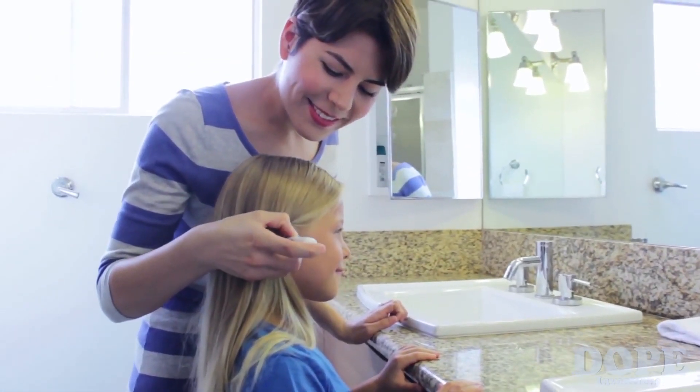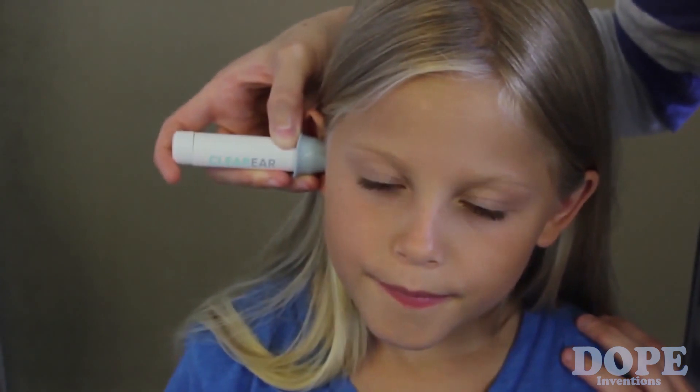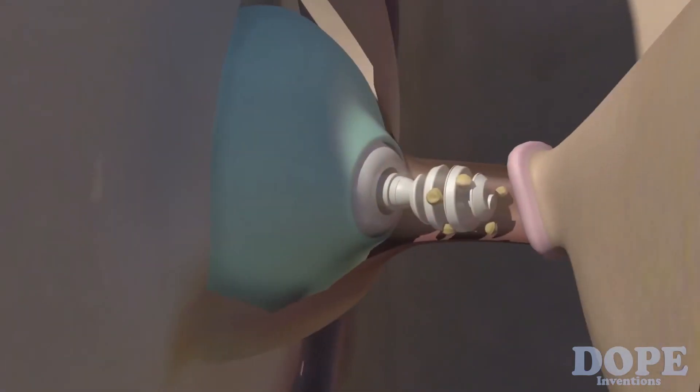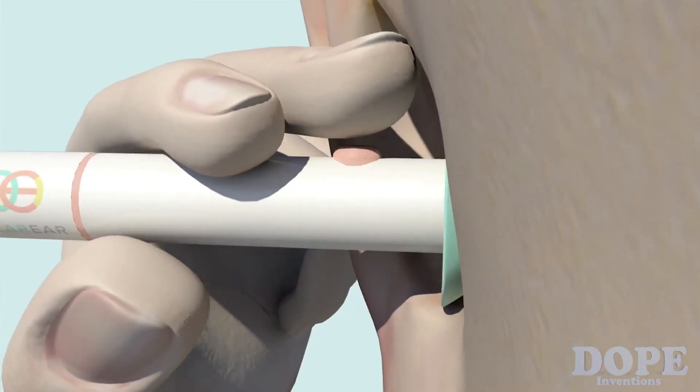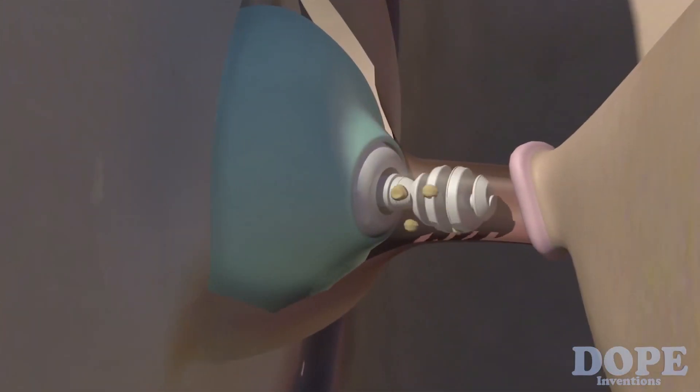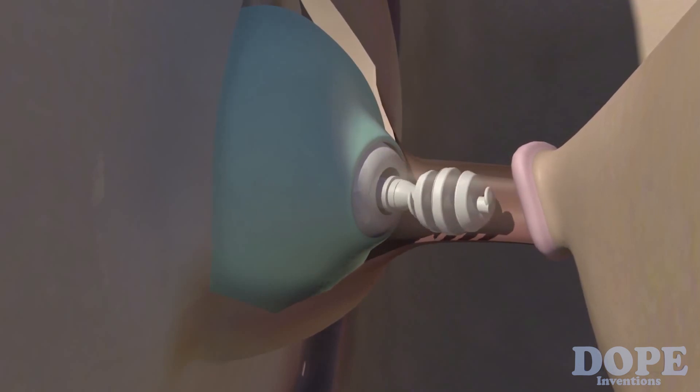To maintain healthy ears, Ototip does the job flawlessly. No matter how much you push, Ototip's blue cap automatically limits it from being pushed too far. Just push the button and Ototip's soft spiral tip spins, gently directing wax outward.